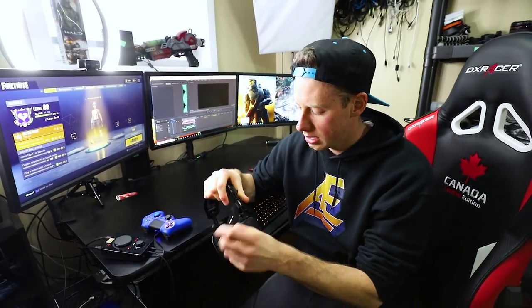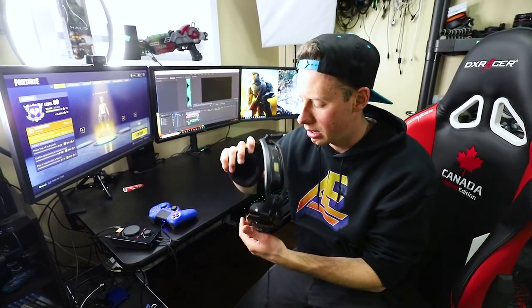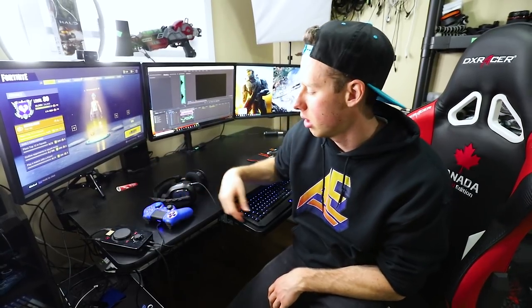For my headset I have an Astro A40 — ridiculously good and comfortable. All the pieces are customizable and come off so you can change them in and out. I literally wear this thing for several hours a day and it stays comfortable the whole time. I'm not affiliated with them at all, but I wish I was — it's a great headset. It comes with a little dock where you can adjust volume, game audio, and voice audio.